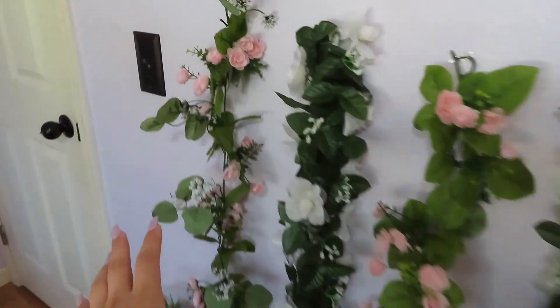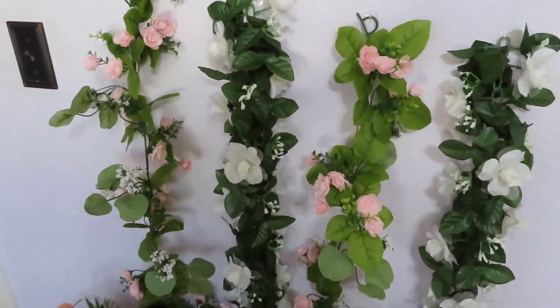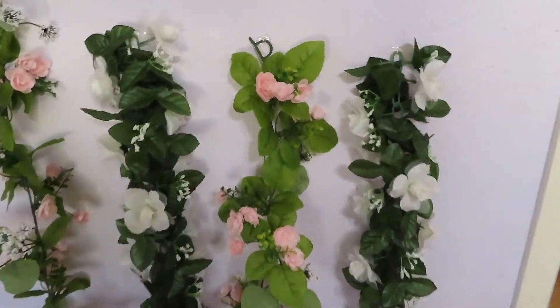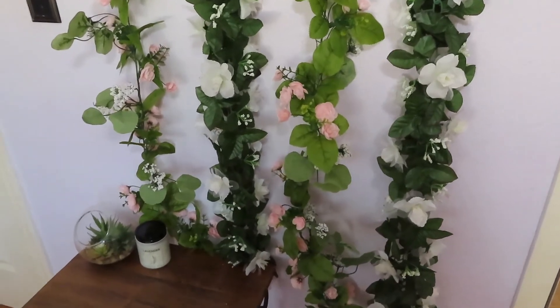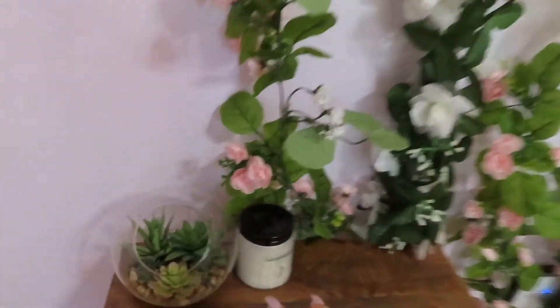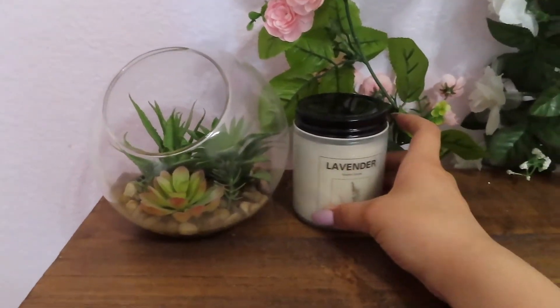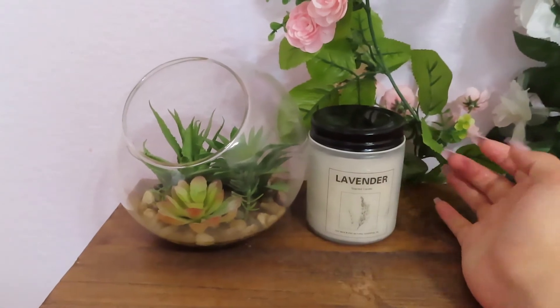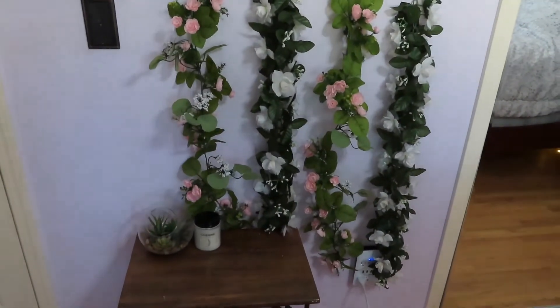This is my little filming setup. I got these little flowers from Michael's, but I recommend getting them on Amazon — they're a lot cheaper. This is a really easy way to make your room look cuter. They're a bit low because I wanted to film in front of them. Then I have this little nightstand and I got this succulent from Target — it's fake but super cute. I also have a lavender candle, and on the bottom I keep my chargers since my wall plug is right there.